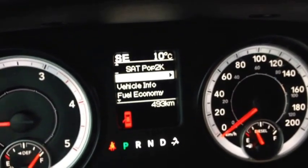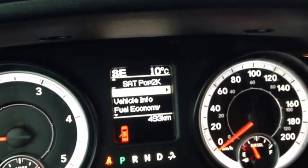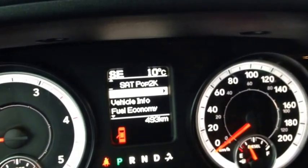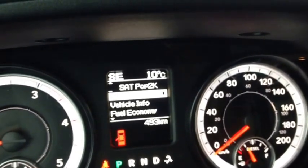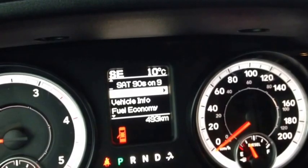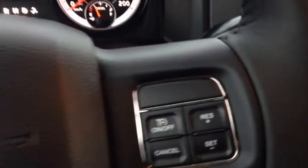One thing I want to point out — I made a mistake earlier and said this is a 2014. I apologize, this is the 2013 Ram 2500, still the Outdoorsman edition. The two years are very similar, but this is a 2013. I wanted to clarify that.